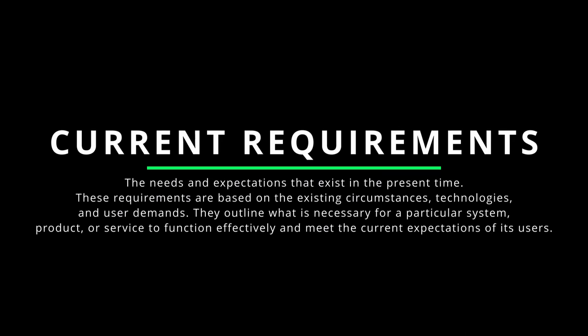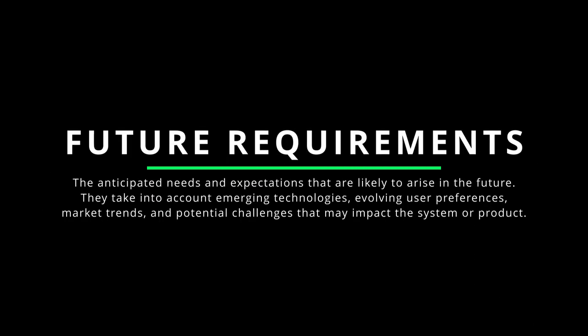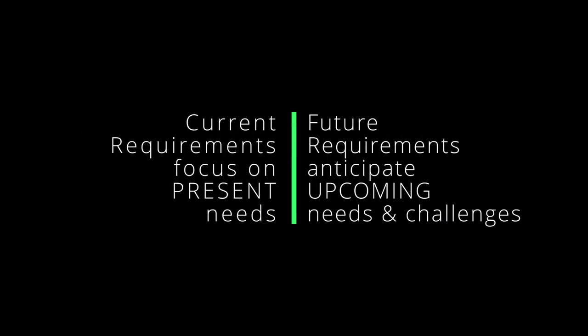Section one is complete. Now we're on to section two: business principles of cloud environments. Current requirements refer to needs and expectations that exist in the present time, outlining what is necessary for a system or service to meet current user expectations. Future requirements are the anticipated needs likely to arise in the future, taking into account emerging technologies, evolving user preferences, market trends, and potential challenges. Both are important for organizations to deliver value and stay ahead in a dynamic environment.